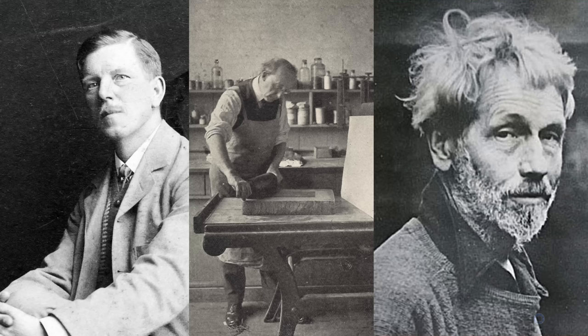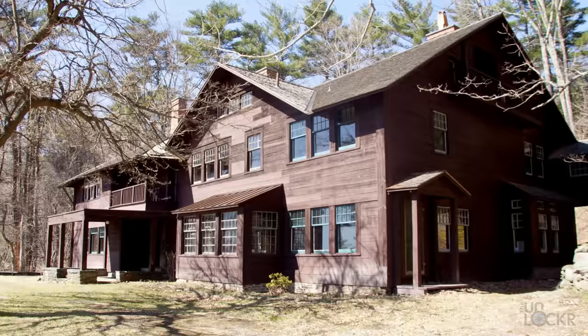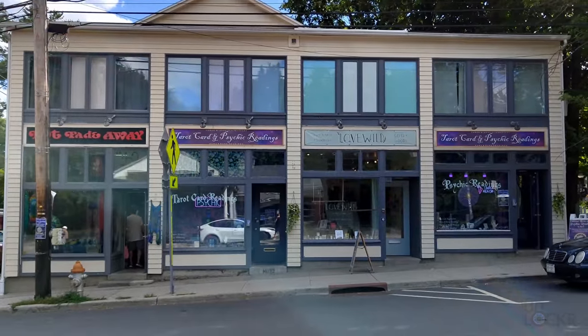I actually want to do a completely separate video on that with a different device — let me know in the comments if you'd want that. But from there came Ralph Radcliffe Whitehead, Bolton Brown, and Hervey White, who in 1902 founded the Byrdcliffe Arts Colony with a landscape painting school and many other arts programs. It's actually the oldest still-operating arts and crafts colony in the United States. Since then, Woodstock and art have kind of become synonymous, and the town still has a very artsy vibe.